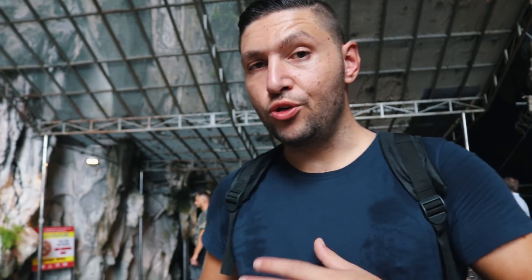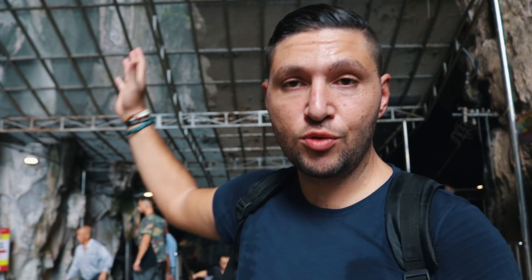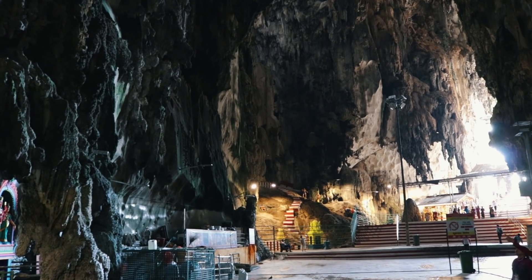We've entered Batu Caves and the temperature here is way cooler than outside. I really enjoy the limestone formations — everything is hanging down and it looks really nice. Now we're going to go deeper inside to check out the Hindu temples that are inside.